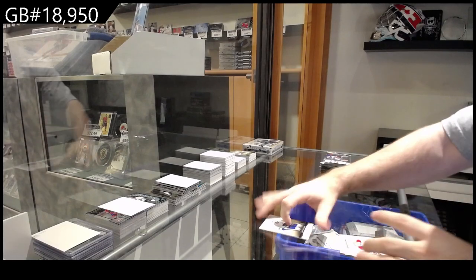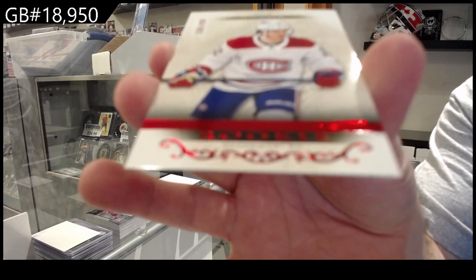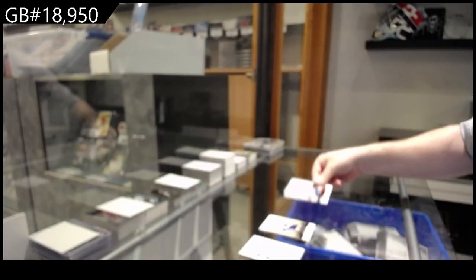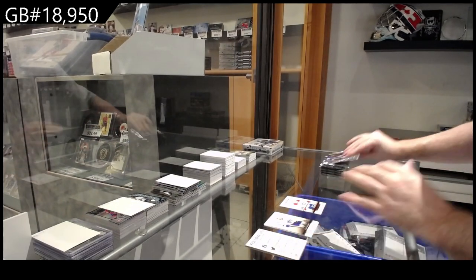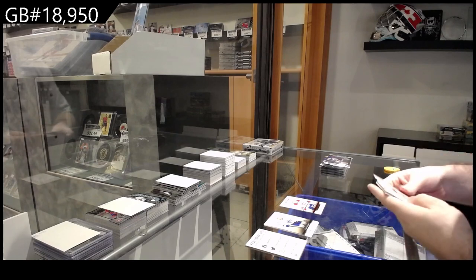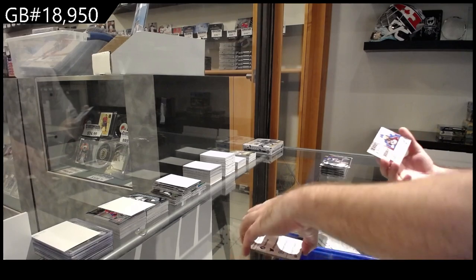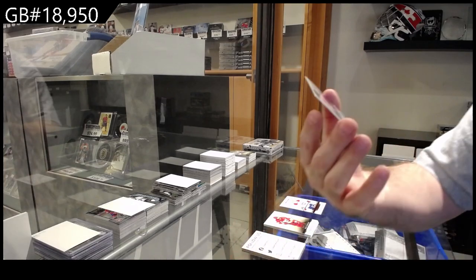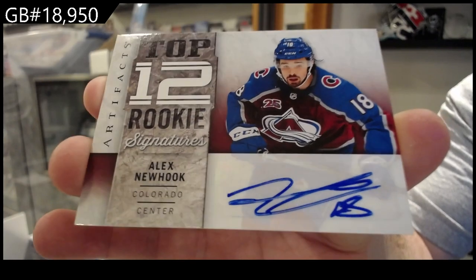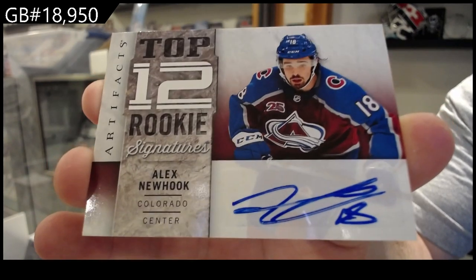That's a nice start — 4.99 for Montreal, Caulfield. Rookie to 4.99 — this kid is a stud too, holy jeez. He is definitely going to be a 50-goal scorer at one point in his career. Top 12 rookie signatures — Newhook for the Avs! That's a case hit auto.